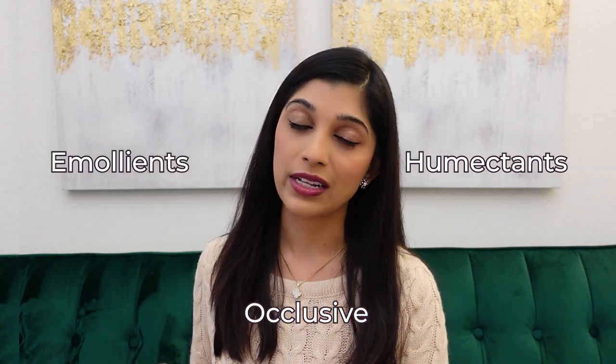Moving on to slugging. First, let's talk about the different types of moisturizers. You have your humectants, occlusive agents, and emollients. We've talked about this in a previous moisturizer video, so if you haven't watched that, you need to do so now because it will set up the foundation for understanding slugging.